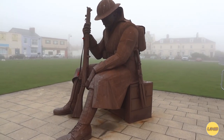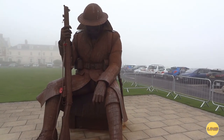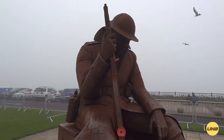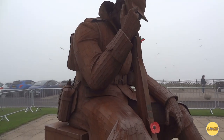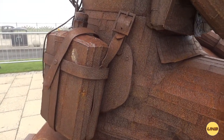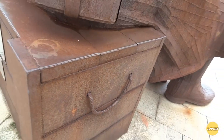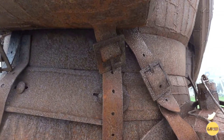So this is Tommy. His real name is 1101, symbolizing the first minute of peace after the end of the First World War. It's a statue by a sculptor called Ray Lonsdale, who's done a number of sculptures in this area, and the detail is amazing. If you look at the buckles, the ropes — it is an absolutely amazing sculpture. The detail is fantastic.